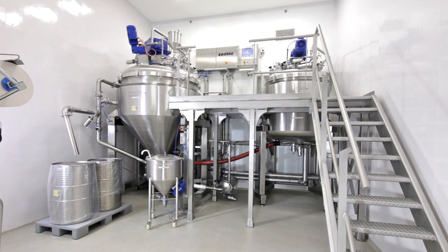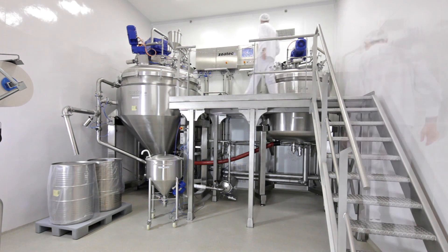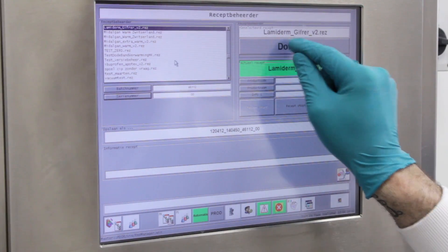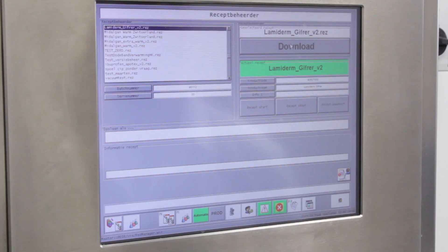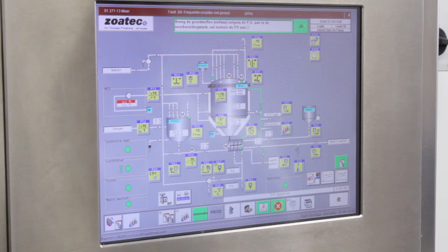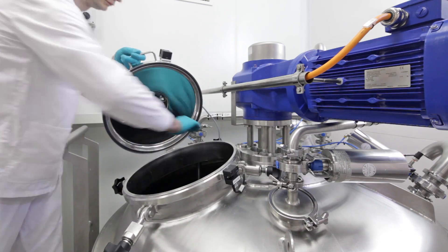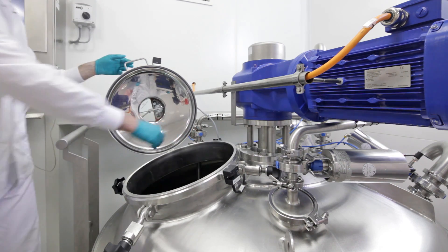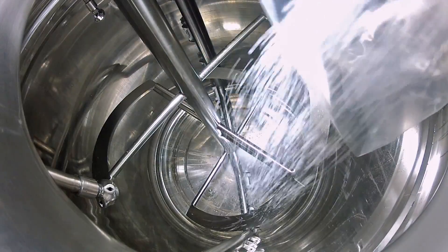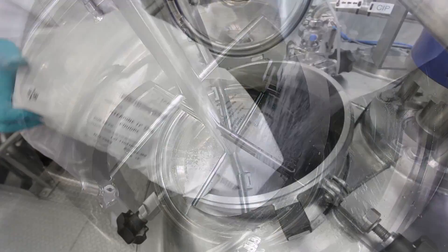The Zoatec control system is convenient and easy to use. The production processes can be adjusted perfectly. The process visualization provides a clear and practical overview of the system. Operators are informed and guided through recipes by means of prompts. The recipe editor provides an intuitive way to create recipes and to manage them using version history and control.